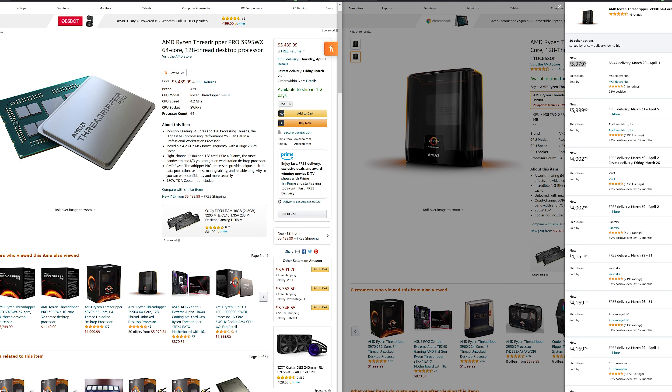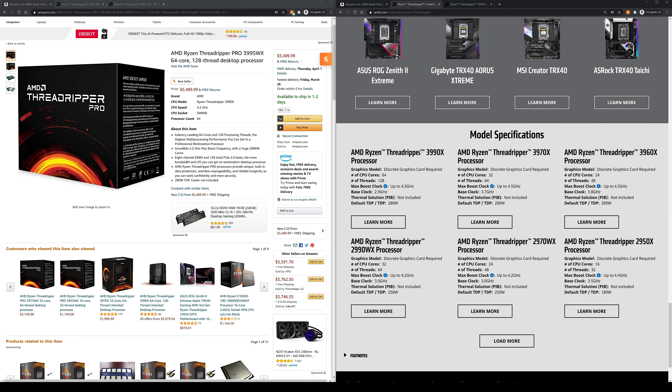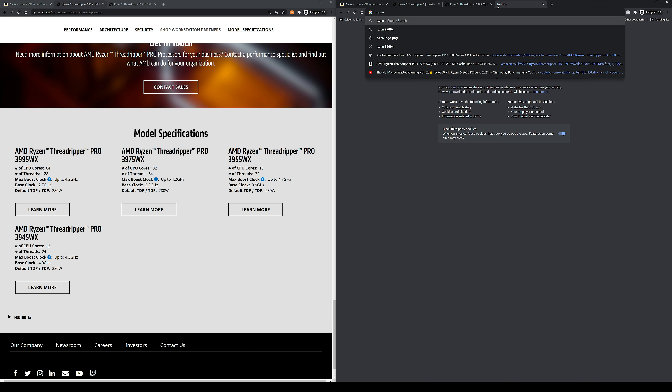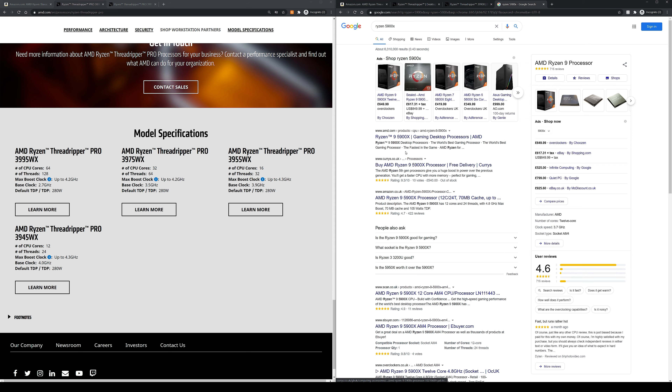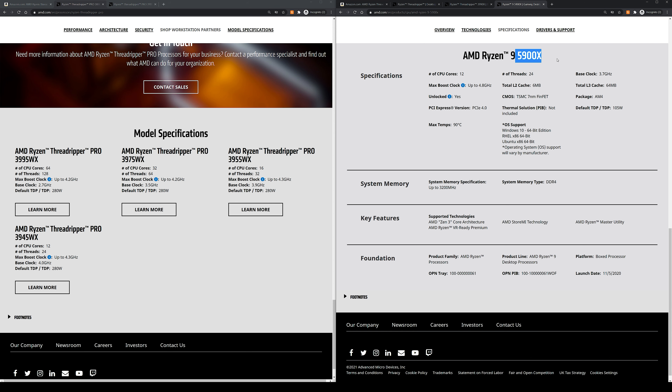Let's look at the other differences. In the Threadripper 3000 series, there are only three processors: 24-core, 32-core, and 64-core. Whereas the Threadripper Pro 3000 series has four processors: 12-core, 16-core, 32-core, and 64-core. You might wonder how the 16-core and 12-core stack up compared to the Ryzen 5900X (12-core) and Ryzen 5950X (16-core), and why there is a massive price difference — you'll see what the difference is in a moment.